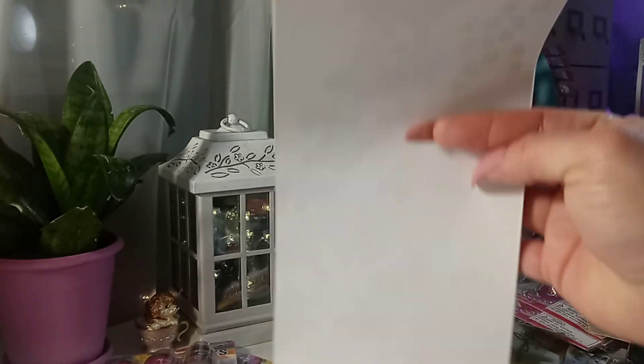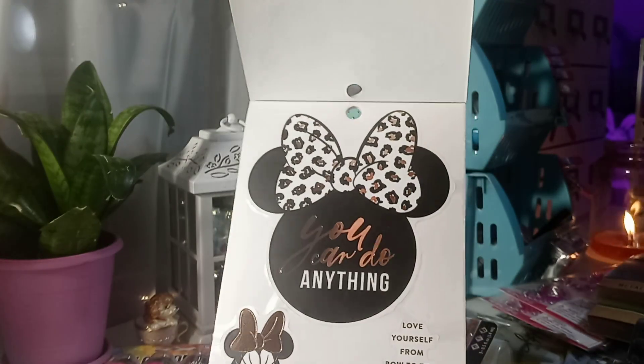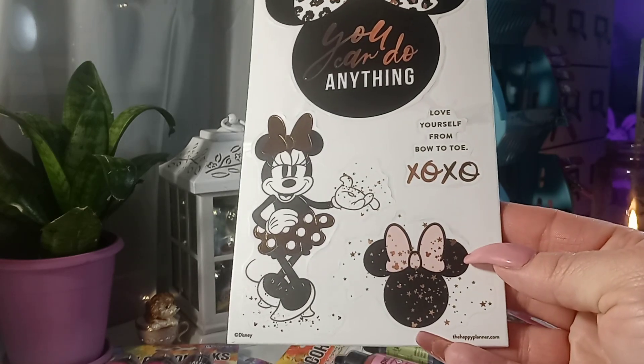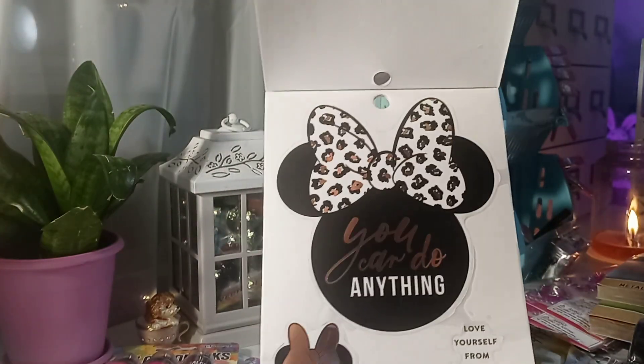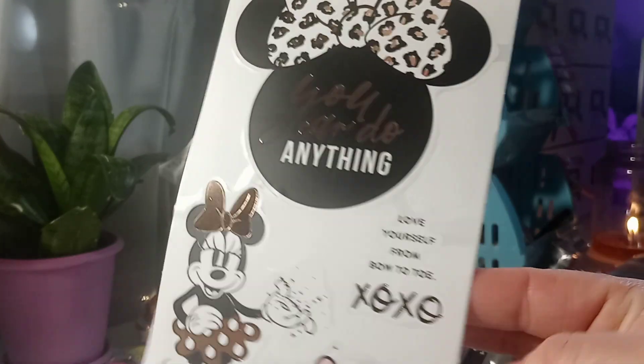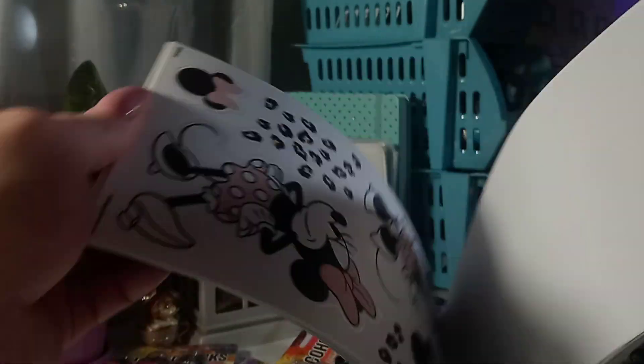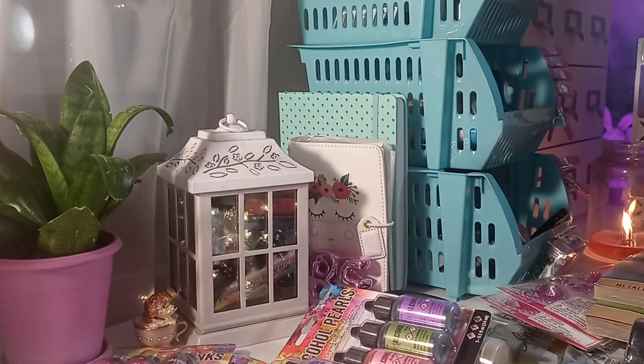It says 'Love yourself from bow to toe' — how cute is that? So stinking cute. So I got those.